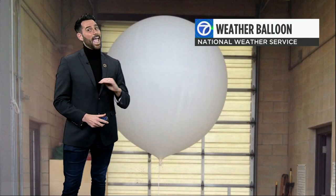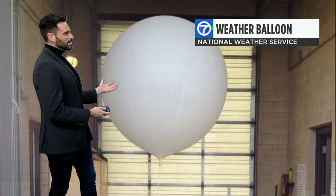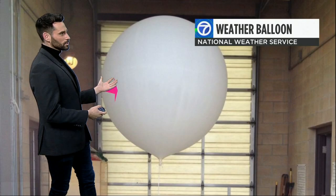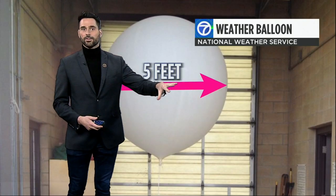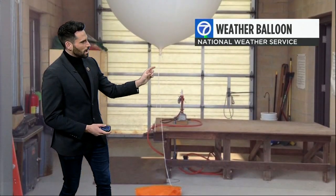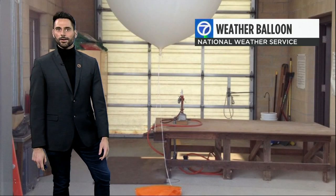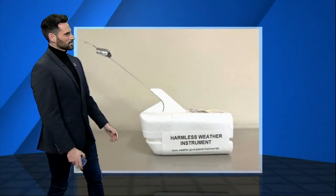They launch twice a day, every day, including weekends and holidays. Here's a picture of what one of those weather balloons looks like — they inflate them so that their diameter reaches about five feet across. There's a string tied to the bottom of the balloon, and at the bottom of that string is a very important instrument called a radiosonde.